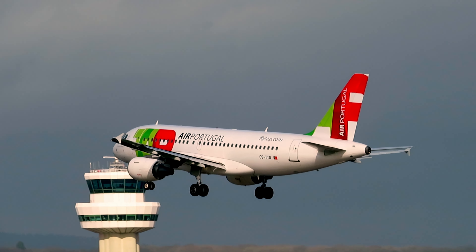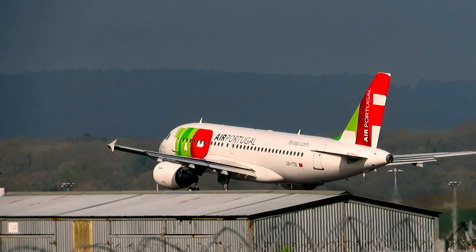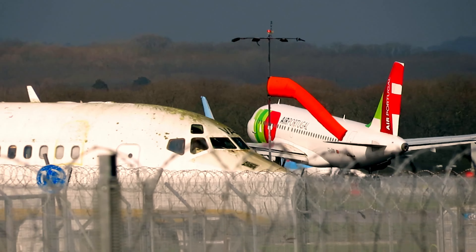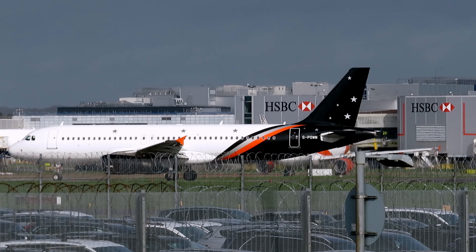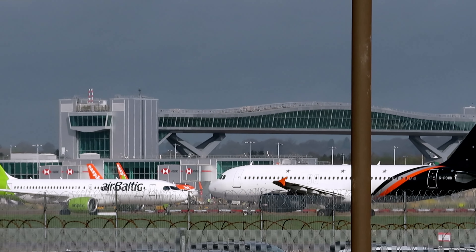Navarre A319 departure. And Air Portugal A319 inbound from Lisbon.